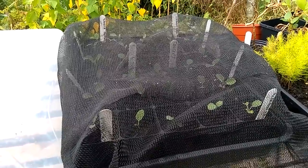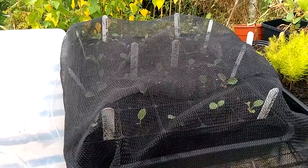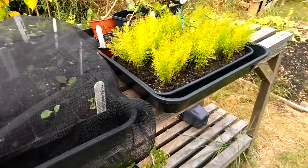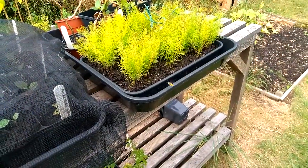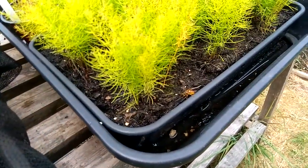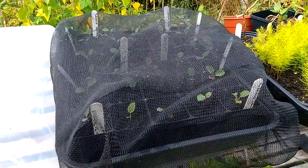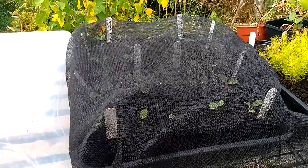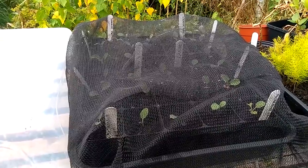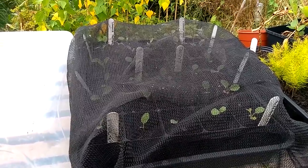There's a wasp flying around - I think it's trying to find some water. Can you see? Having a drink - bless. Pleased with that. I actually did find a snail - so I was blaming pigeons but I think it was a snail. Anyway, they won't get in there now. Fingers crossed. Bye.